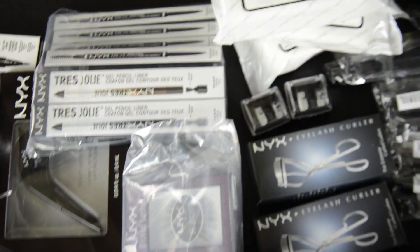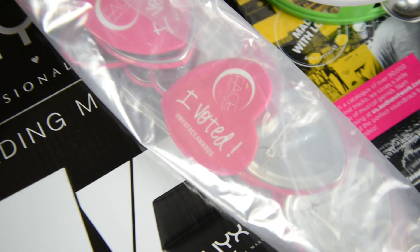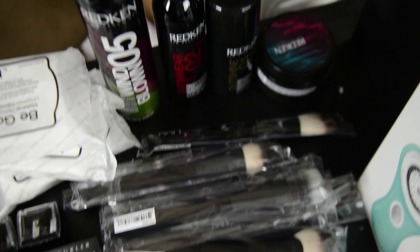Makeup removing wipes, eyelashes, some tools, a NYX shirt, there are some mirrors, some 'I voted' pins — you can have one of these pins if you vote for me. All the NYX brushes, some Redken hair stuff.